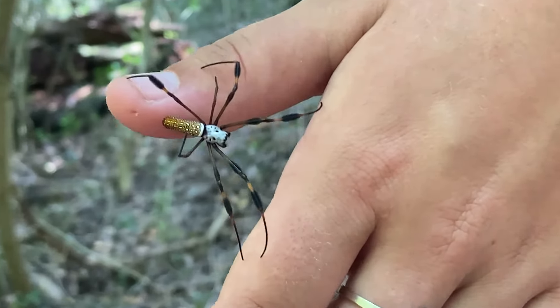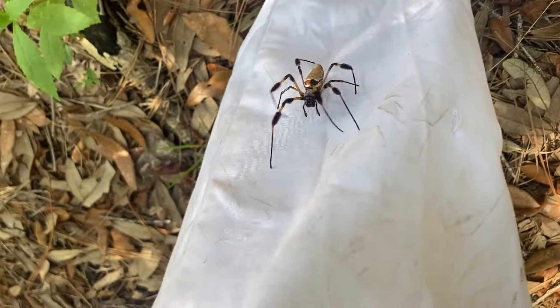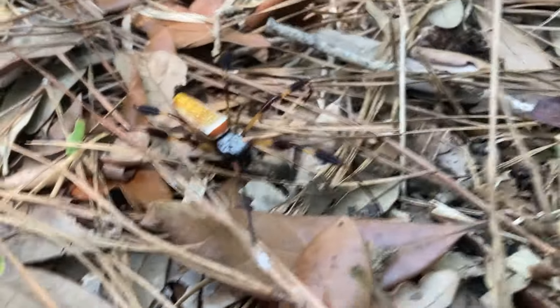Their venom is harmless to humans, but it helps them immobilize prey like flies, bees, and other flying insects caught in their web. Their big webs contain a highly visible zigzagging X-shaped pattern called a stabilimentum.